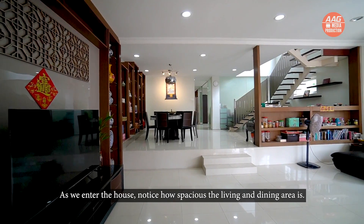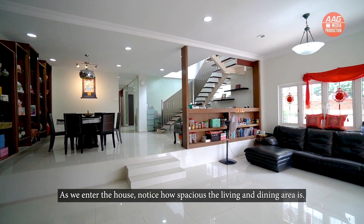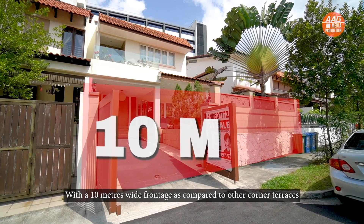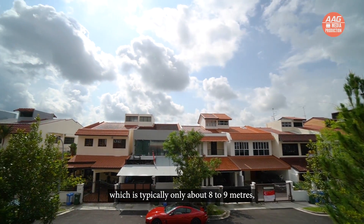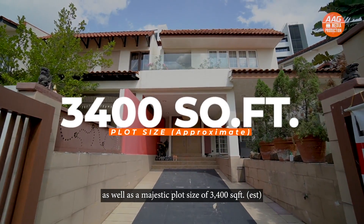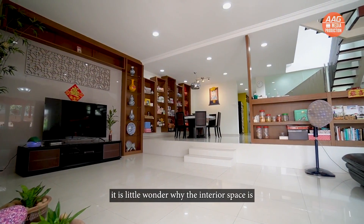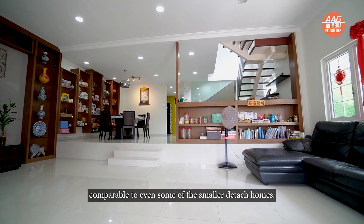As we enter the house, notice how spacious the living and dining area is. With a 10m wide frontage, as compared to other corner terraces which are typically only about 8–9m, as well as a majestic plot size of 3,400 square feet, it is little wonder why the interior space is comparable to even some of the smaller detached homes.